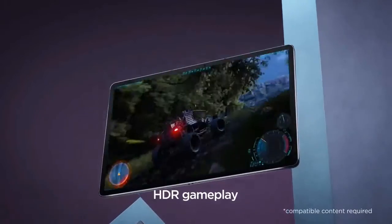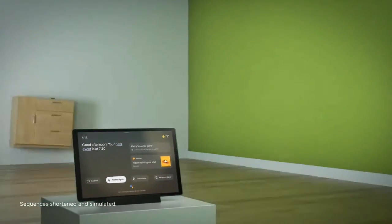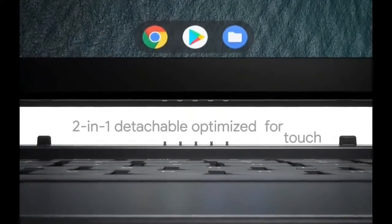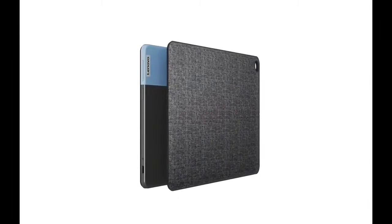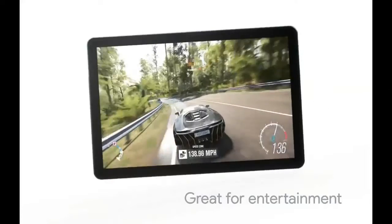So guys, as you know, if you want an all-in-one device for gaming, online classes, and business, you need something with a great display like a tablet, good battery, good performance, and better Wi-Fi bandwidth. So if your intention is gaming, study, and business, in today's video I am going to tell you the top 4 best options which you get under Rs.30,000.